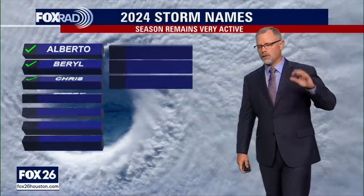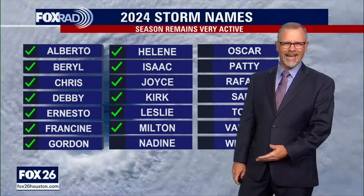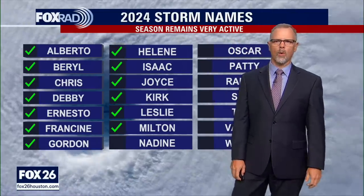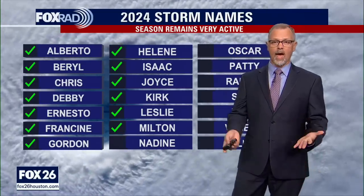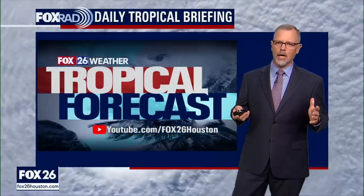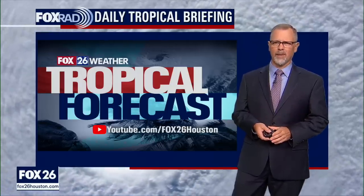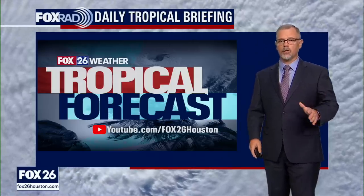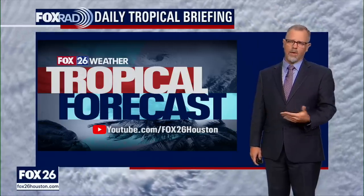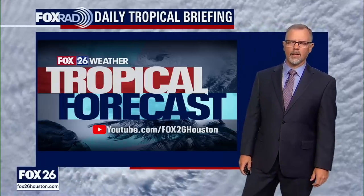Right now this is just an area of interest — Invest 94L. If it were to develop into a named storm, the next name on the list is Nadine. We're now getting into what seems like a busier time of the season. It's not over yet. Very typically we get into October and things begin to slow down a little bit, but that's not happening so far this year. There are still opportunities being monitored for potential development, and again, that 40% chance is getting to the point where we think formation into something to watch is definitely a possibility.